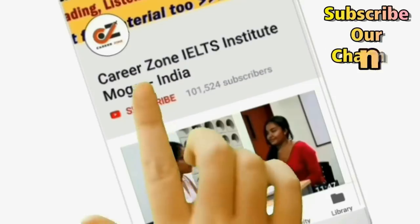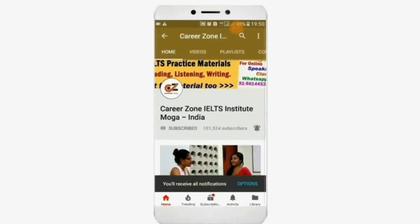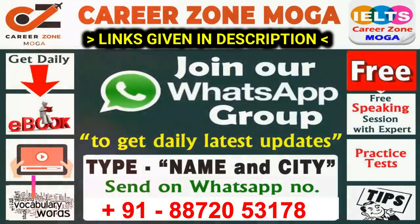Hello friends. Subscribe to our channel and press the bell icon to get notifications of new videos. Thank you. Join our WhatsApp group to get daily latest updates — it's totally free. All the best for this test.